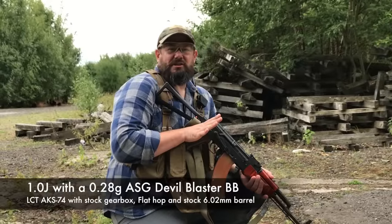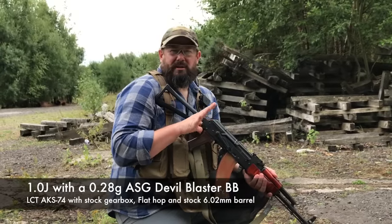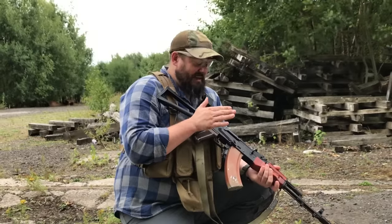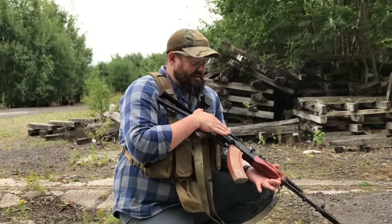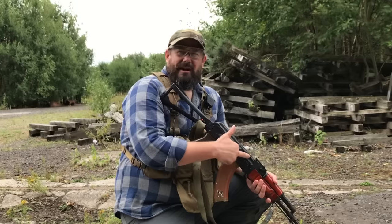Gareth has just finished shooting at the target with his LCT AK-MS with a stock hop rubber and stock barrel. They were making some hits at 50 metres, and the maximum range was about 55 to 56 metres using Level Blaster 0.28g BBs. So I'm going to have a go with the same test using my LCT AK-74. In this I've got a flat hop on the stock LCT barrel, so we'll see if we get any more range than the stock one.